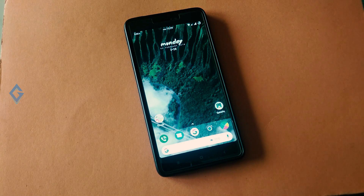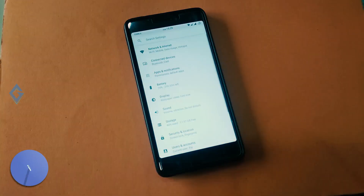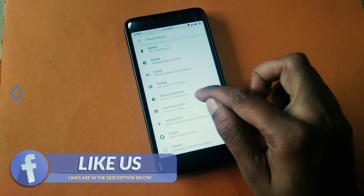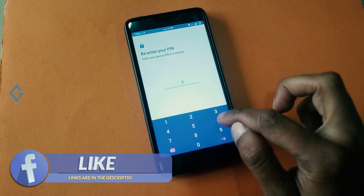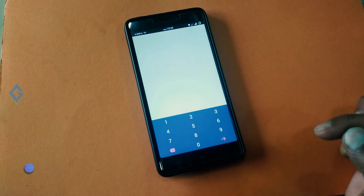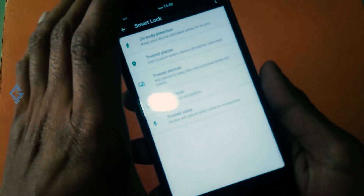Now, how to enable the face ID feature on your Redmi Note 4. Head over to Settings, then Security and Location, then Smart Lock. You will be required to enter your PIN or password to proceed. From the list of Smart Lock settings, tap on Trusted Face.